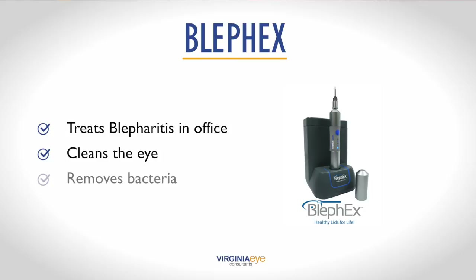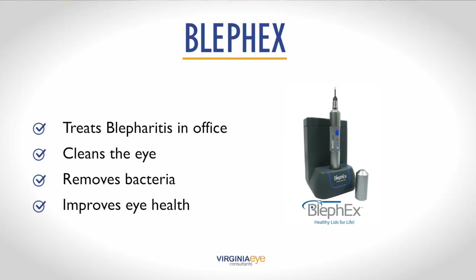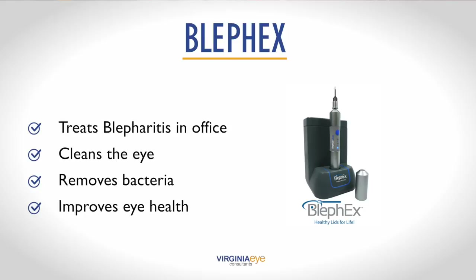BlefX is an in-office cleaning procedure that allows your doctor to take an active role in treating blepharitis, which is one of the conditions caused by dry eye. By cleaning the eye and removing bacteria and bacterial exotoxins, which are the main causes of inflammatory lid disease, we can improve the health of the eyelid and relieve symptoms.